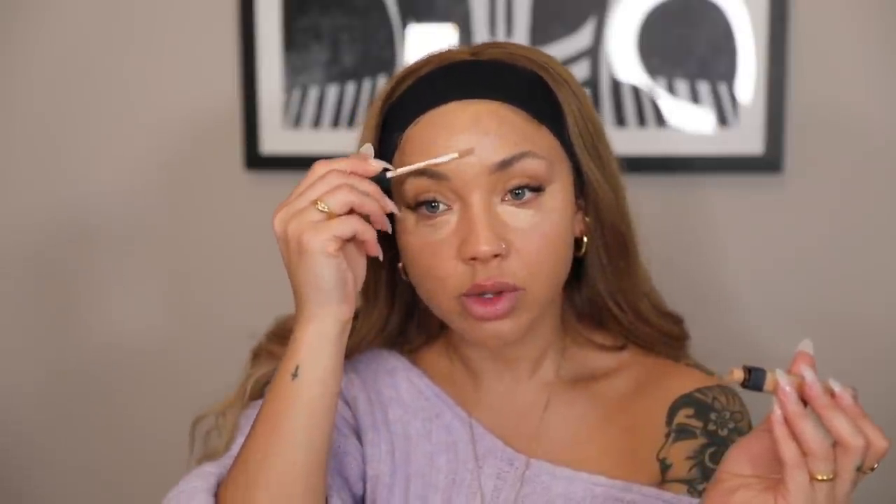I'm gonna use the NARS Radiant Creamy Concealer under my eyes — this is in Ginger. I think I need to get a new one of these actually. It brightens really nicely. I'll put a little bit here and down here, where I have kind of natural shadow — well, not shadow, it's hyperpigmentation basically, but it looks like shadow. Then I'm gonna blend this in.